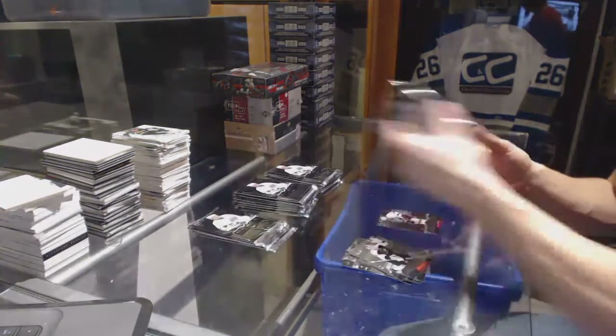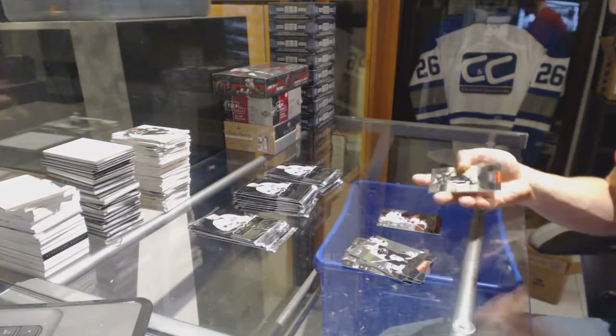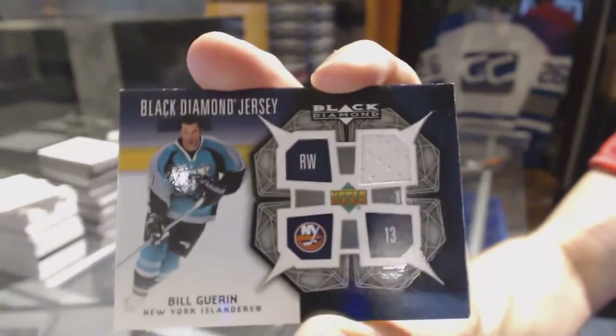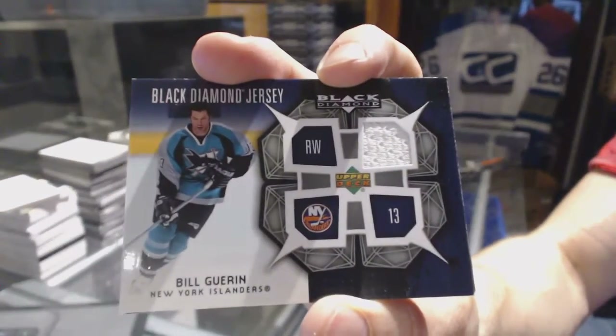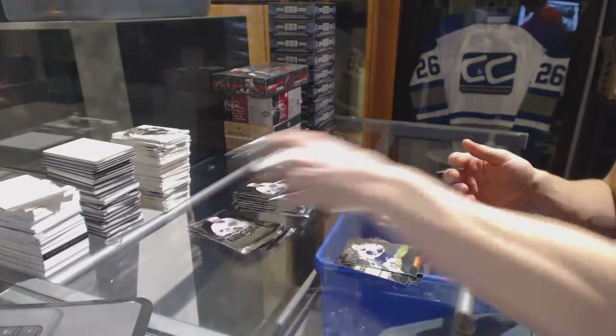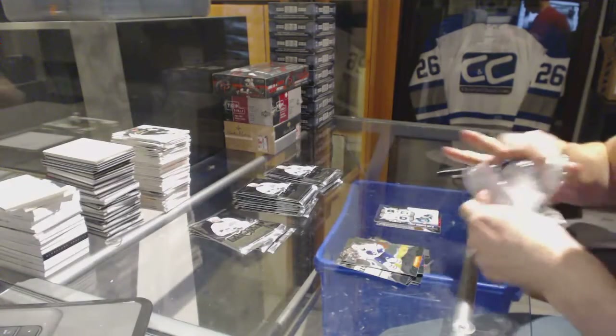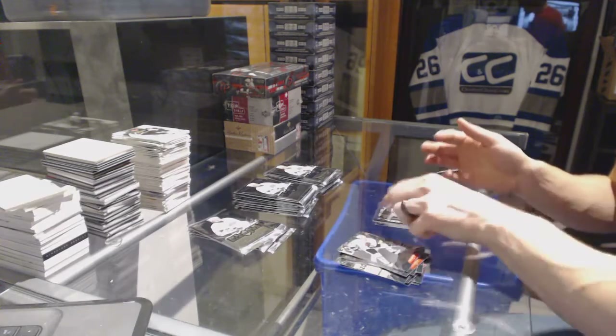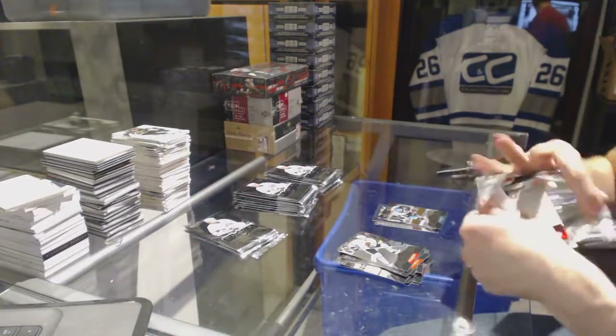Double Diamond for the Coyotes, Shane Bone. We've got a jersey for the New York Islanders, Bill Guerin. Triple Diamond for the Sharks, Jonathan Cheechoo.